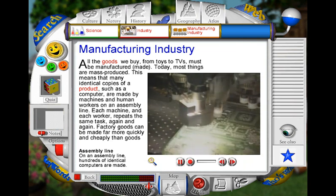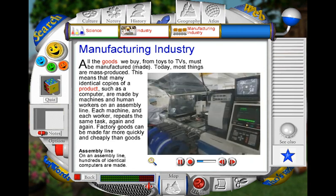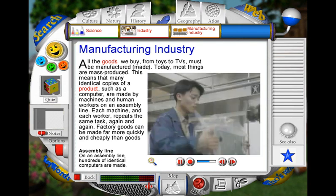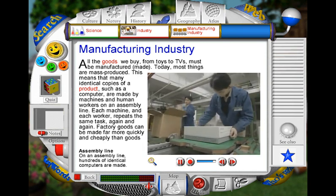In modern factories, many goods are made by fast-working machines called robots, as well as skilled human workers. While the robots help to speed up many parts of the manufacturing process, workers carry out their own specific jobs on the assembly line, often repeating the same task over and over again.